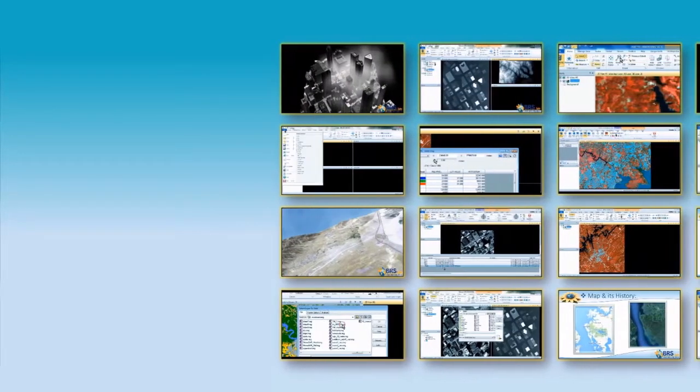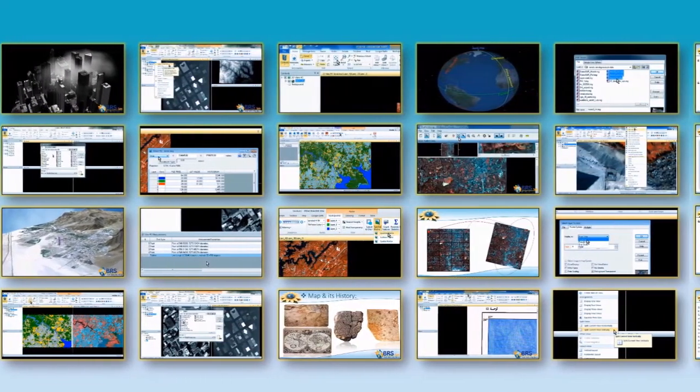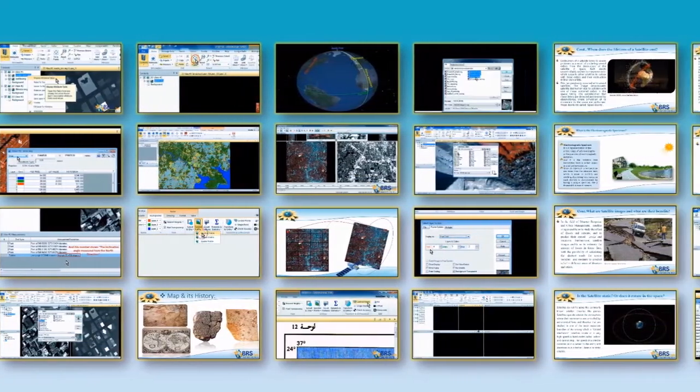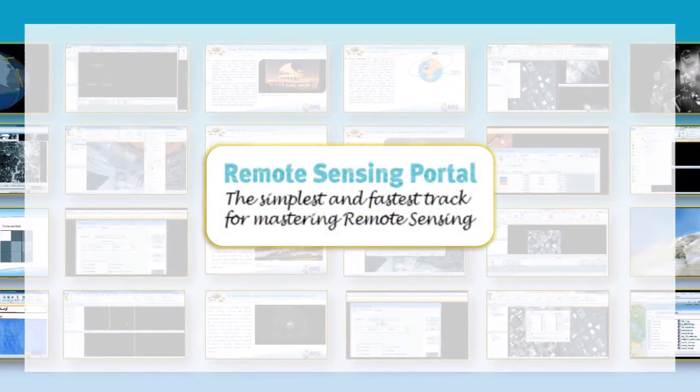We deliver a complete set of online short courses including more than 90 recorded video lectures and 16 short courses. Our educational program is delivered to the users through the remote sensing portal which manages the educational process.